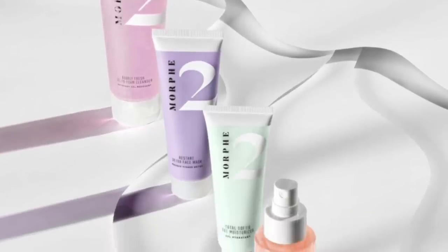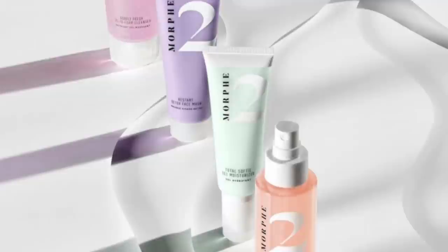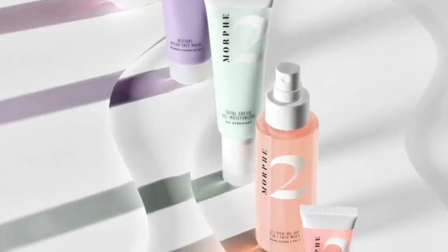Next is the Morphe 2 skincare line — wait, what's Morphe 2? I'm so out of the loop on Morphe. It's clean ingredients with super effective formulas that make skincare simple. Honestly, I'm just not going to get skincare from Morphe. Who are we kidding?